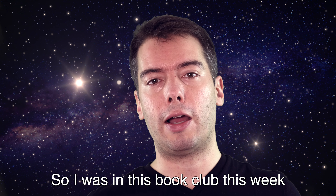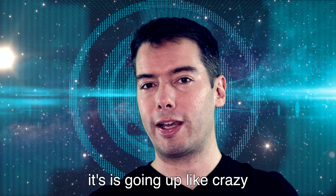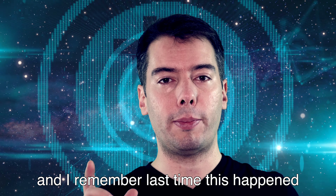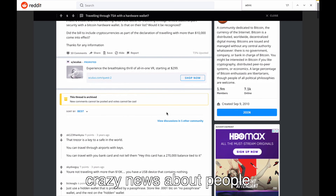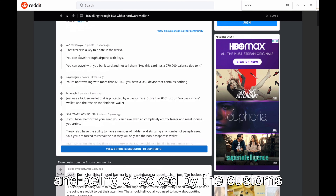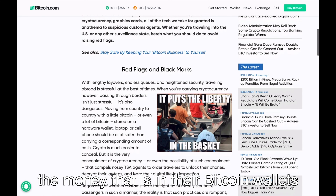I was in a book club this week and we were talking about Bitcoin and the fact that it's going up like crazy — it's now almost $25,000. I remember last time this happened, everybody went crazy and we saw those news about people traveling, being in the airport and checked by customs, asking on Reddit if they should declare the money in their Bitcoin wallets.